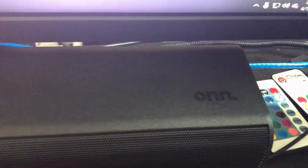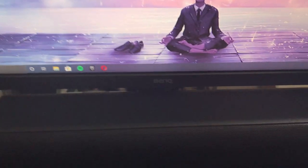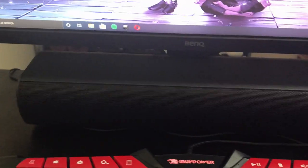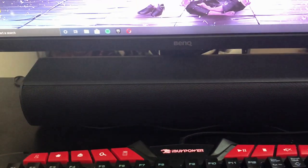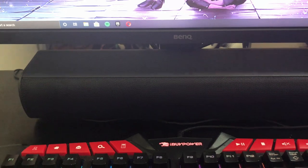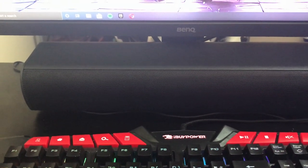Right here we have a speaker. This is actually my most recent purchase — I got it from Walmart for about 15 dollars. Before this I hadn't had any sound at all; I always used my headphones. So I couldn't do much without a speaker, which is why I made this purchase.